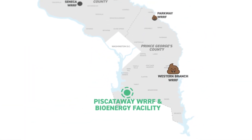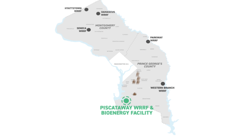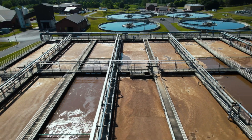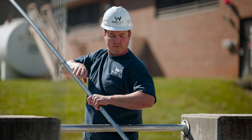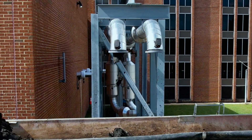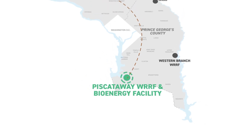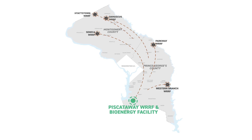When our 1.9 million customers flush, their waste ends up here. Let's say you live in Germantown. What you flush flows to our Seneca Water Resource Recovery Facility. Team H2O treats the wastewater, and what's left from the process — called biosolids — is delivered right here to the Piscataway Bioenergy Facility.